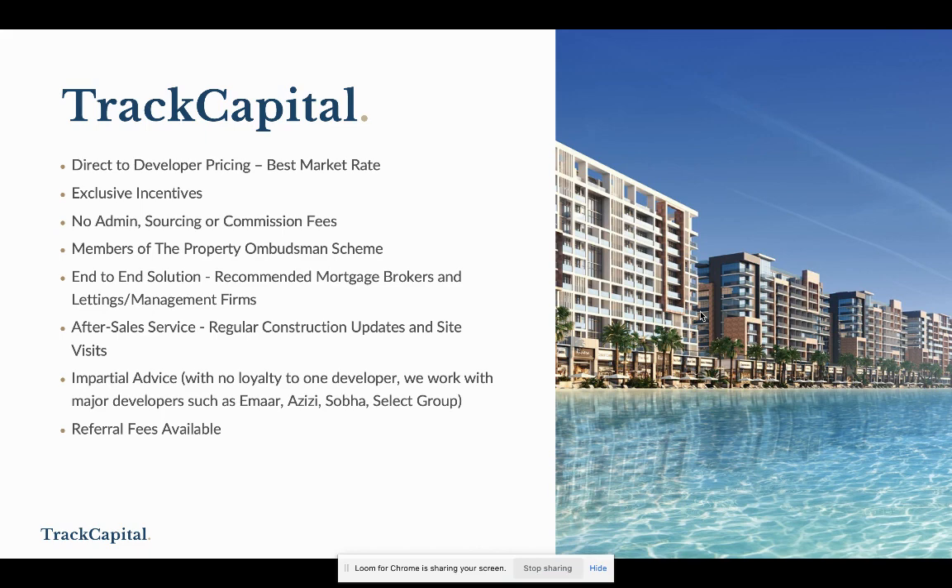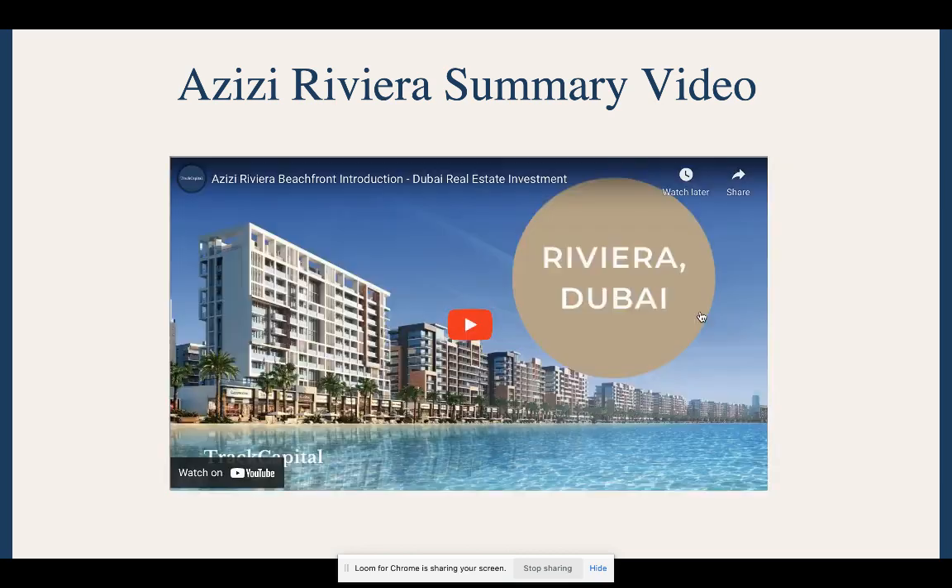We also offer referral fees, so if anyone in your network may be interested, just let us know. Now I'll start with a video of the Azizi Riviera project, because this will really set the scene, and then we'll go into specifics after. You may not be able to hear audio, but it's well worth it for the visuals, which gives you an idea of what to expect.